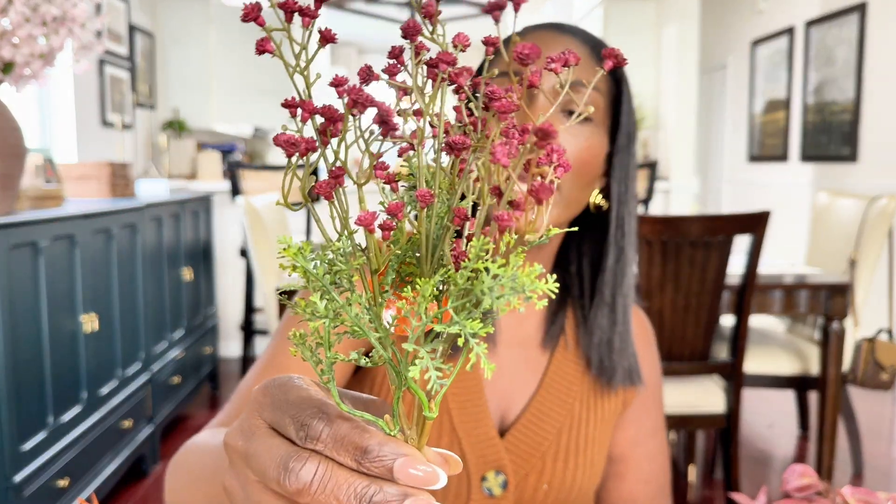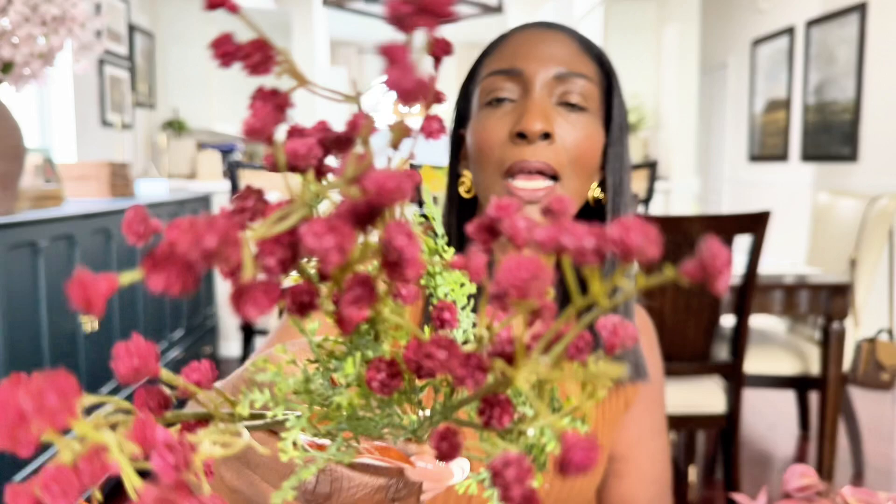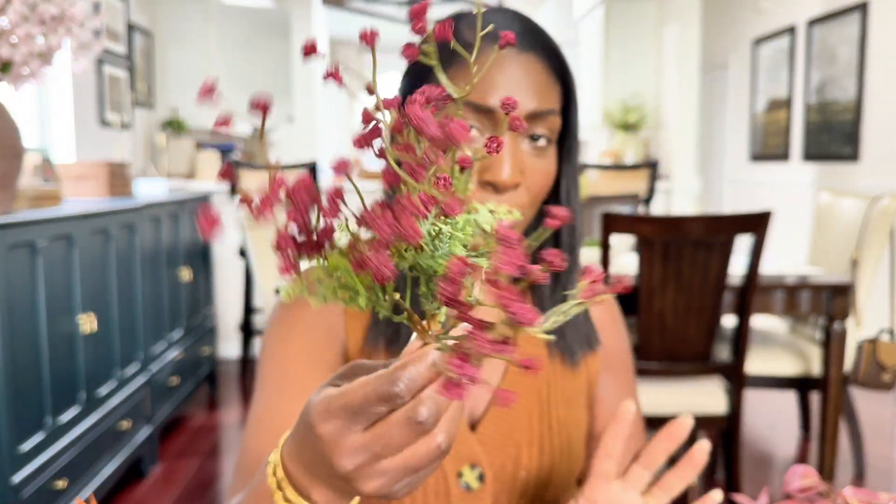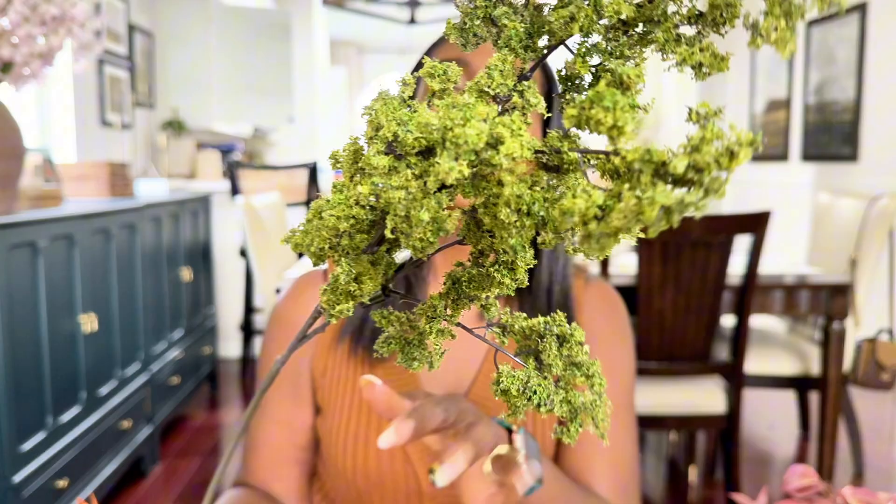Next we're moving on to Michael's, starting with the stems. This small pick was $3.99 — when I purchased them they were $1.99 each on sale. Look at the color — it is so so pretty. I picked up two of these. I'm slowly building my fall stem collection since I don't have that many from previous years.